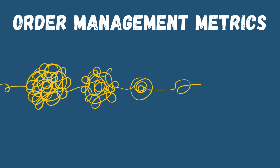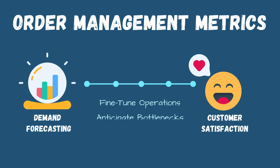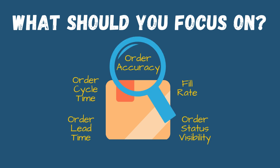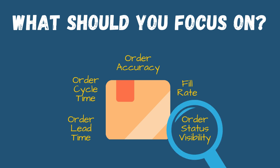In the article below, I'll guide you through key order management metrics that transform chaos into clarity — from demand forecasting to customer satisfaction. Mastering these metrics empowers you to fine-tune your operations, anticipate bottlenecks, and streamline workflows. Key metrics like order accuracy, order cycle time, fill rate, order lead time, and order status visibility are the building blocks of success. When measured correctly, these analytics don't just inform you — they empower you to act.